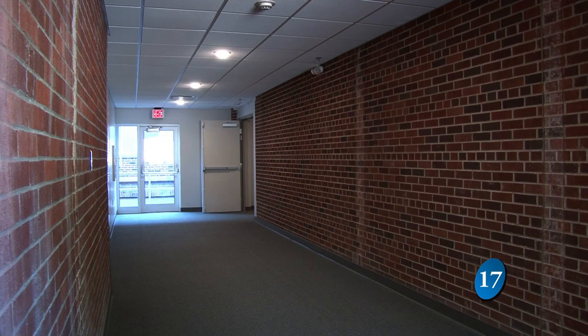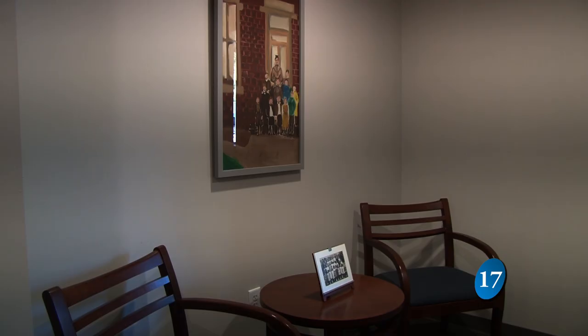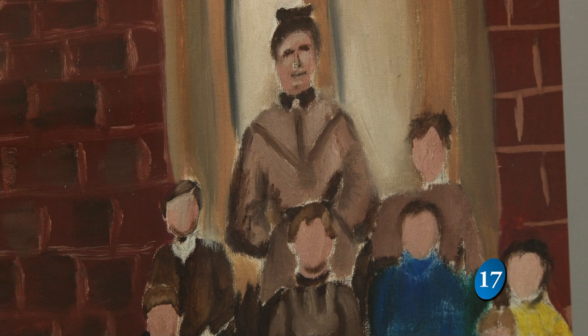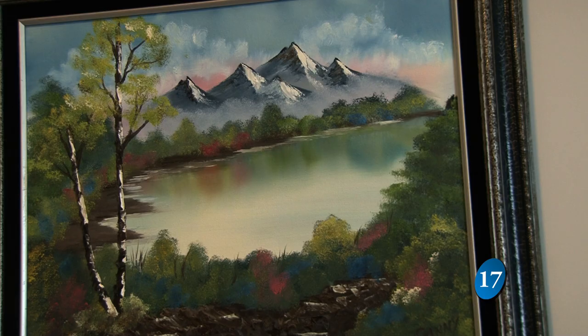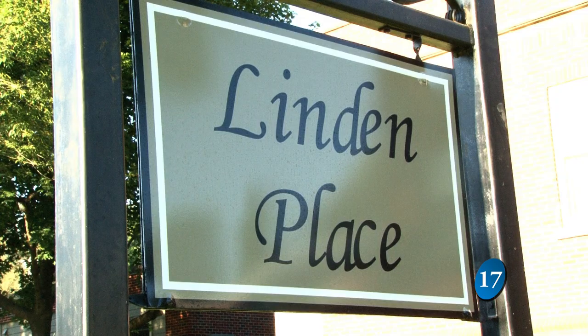Whether it's in the historical part or the new construction part, it's exactly the same — great floor plans, walk-in closets. Prices are said to be affordable, with units starting at $715 a month.